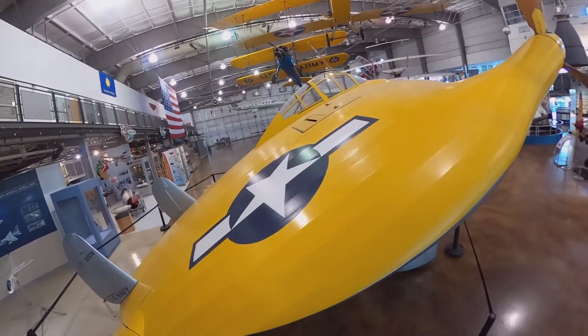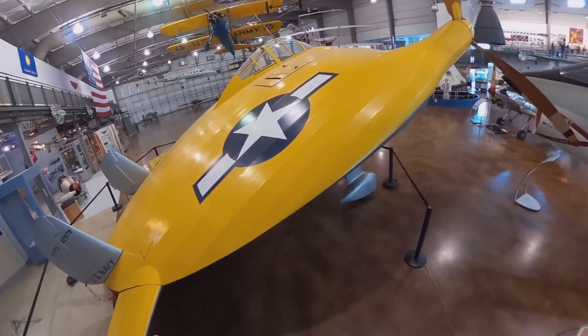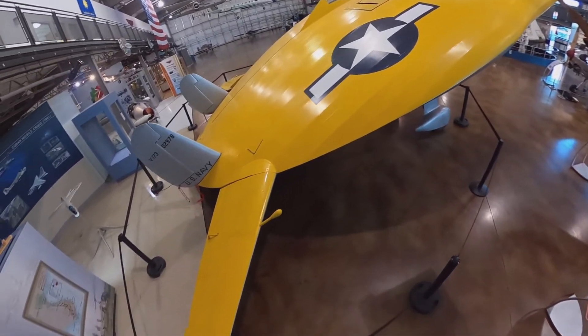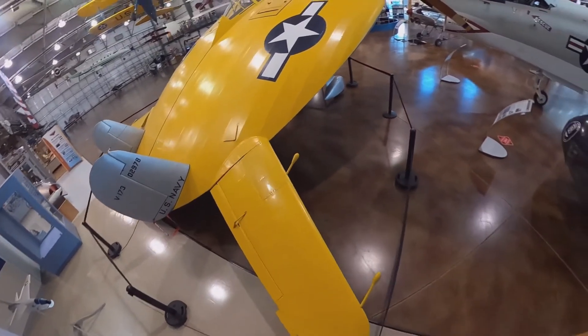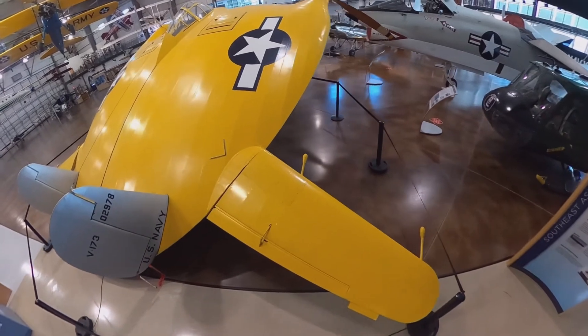At the back of the aircraft you have these little winglets. The designer of this aircraft, Charles Zimmerman, referred to these as ailevators, combining the words aileron and elevator. These ailevators are all-moving — the entire ailevator can deflect upwards or downwards to control roll and pitch.